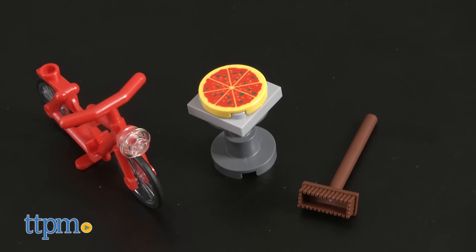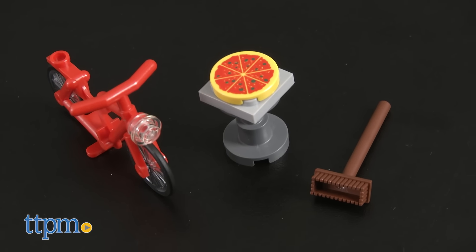There are a lot of accessories for the minifigures too, including a bicycle, the pizza, and a broom.